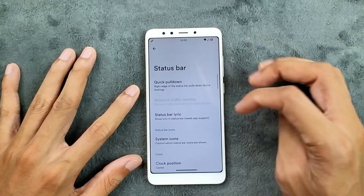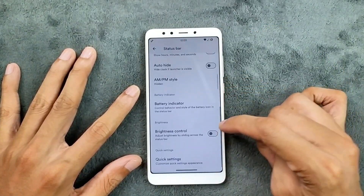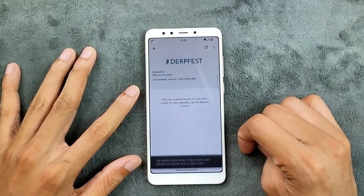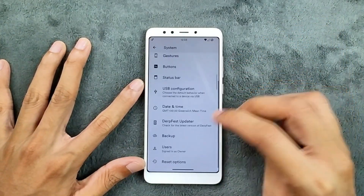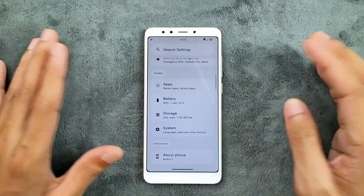Button options are available, and in the status bar we get a few customization options like quick pull-down, location of the clock, and a few other things. These are the customizations you're getting with this ROM — nothing else. We do get a DriftFace updater, but it doesn't work. That's all — we're not getting much here.